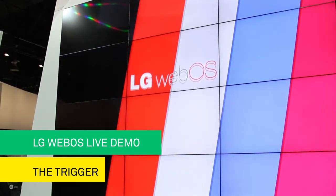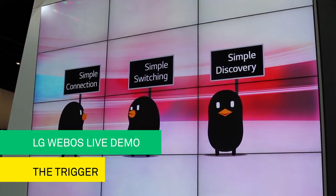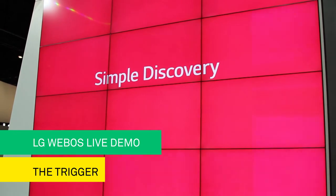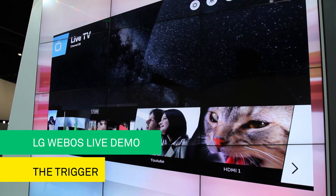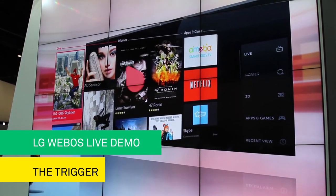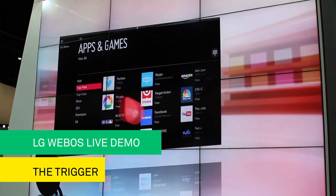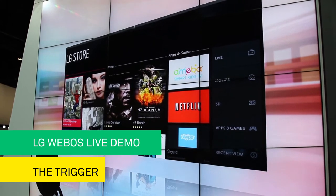The third magic of LG WebOS is simple discovery. Have you ever tried shopping for content on a smart TV? There's just so much of everything, you're likely to get lost. How about we go shopping at the LG Store? All your content and all your favorite apps from every category are recommended to you — you just browse. Shopping is so simple when everything you want and need is right at your fingertips.